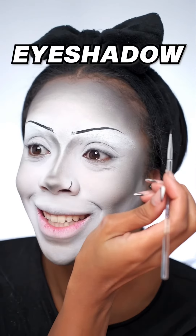Time to contour — I'm just using a gray eyeshadow. Now some gray eyeshadow on the cheekbones. Another trust-the-process look. I feel like I'm becoming part of the Addams Family. Okay, moving on to eyeshadow.